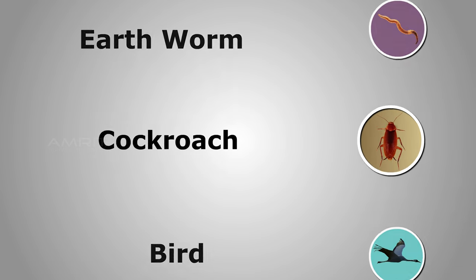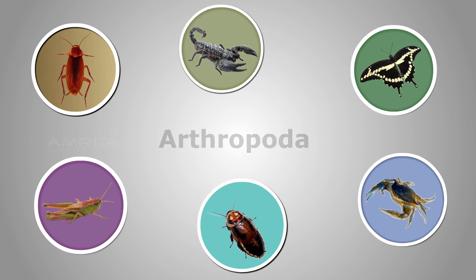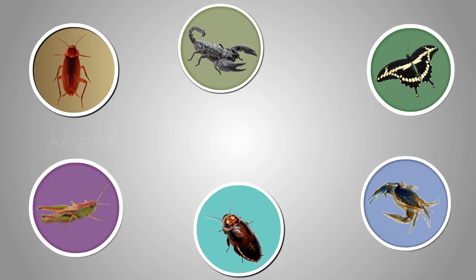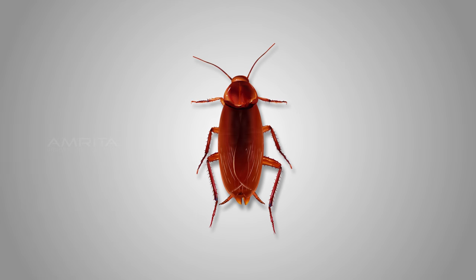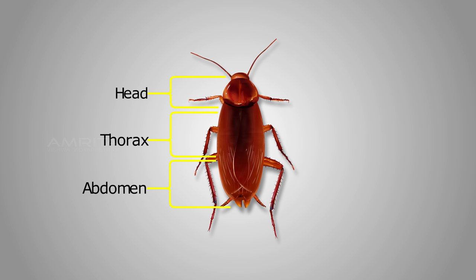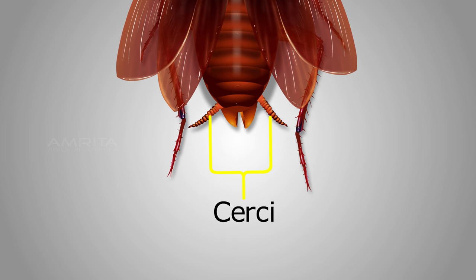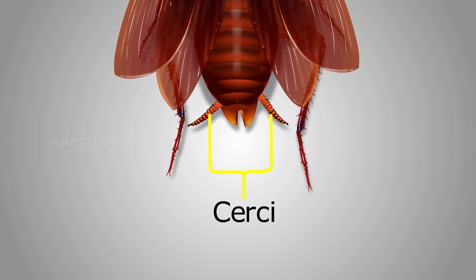The cockroach comes under the phylum Arthropoda. A cockroach has a segmented body divided into three main parts: the head, thorax, and abdomen. Its body is protected by an exoskeleton of thick cuticle made of chitin. It has two wind-sensitive hairs called cerci on the last segment of its body.